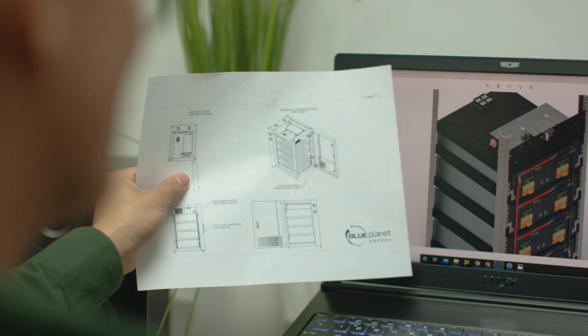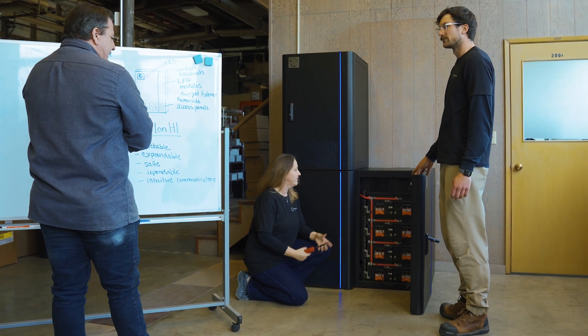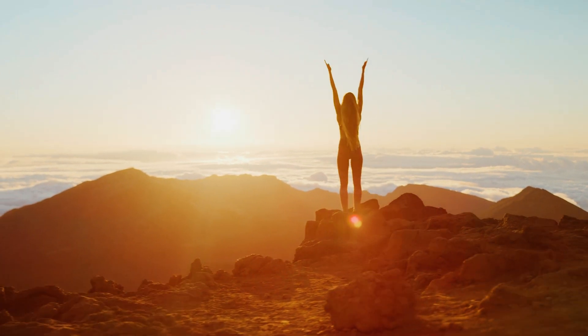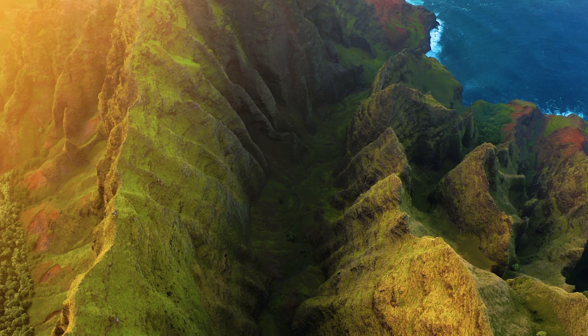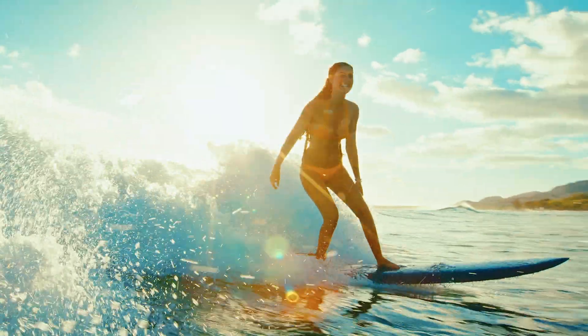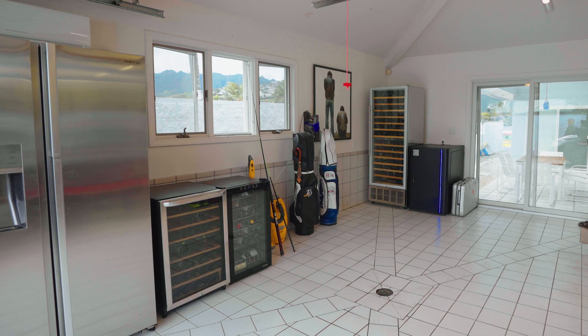At Blue Planet Energy, we're creating a global movement — a movement of self-aware individuals who are sustainable and energy independent. At our core, we challenge the norm and set the bar, leading by example.